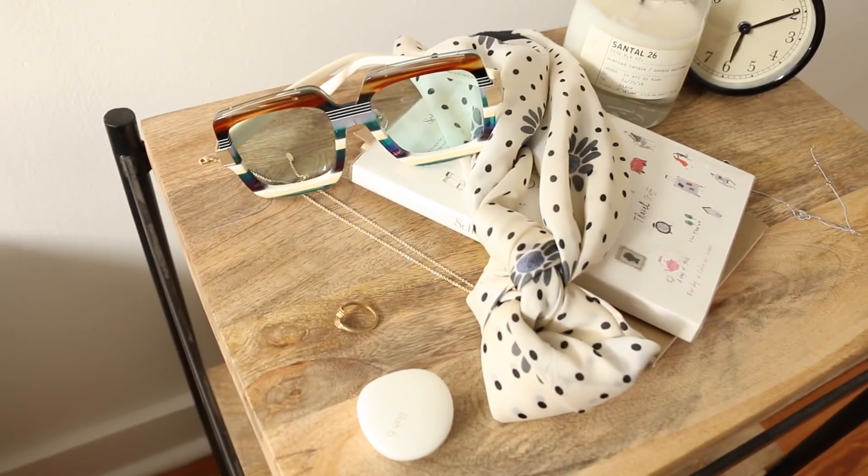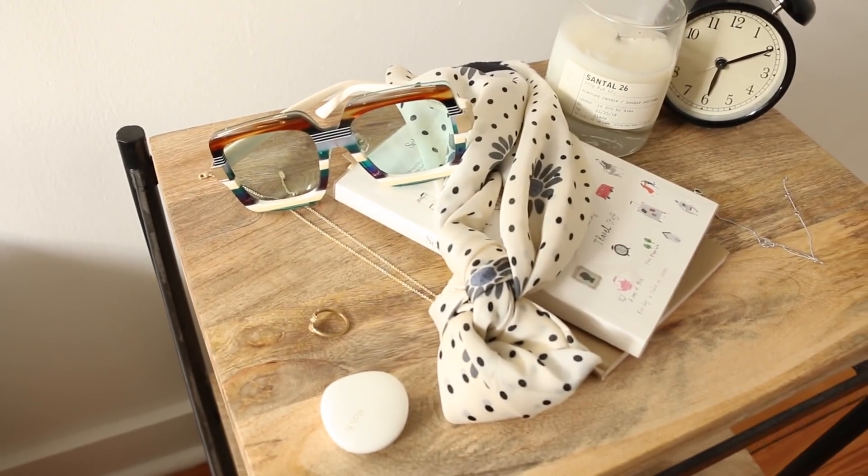I had a lot of fun with the accessorizing that day. I wore these really fun glasses to give the look some life and used yesterday's scarf as a hair tie to keep my hair out of my face.